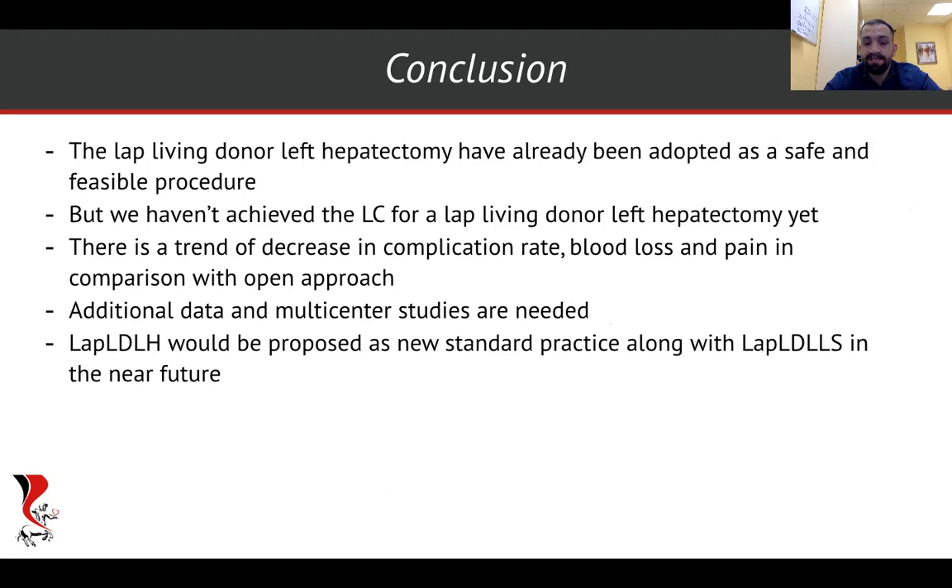So in the end, I would like to emphasize that laparoscopic living donor left hepatectomy has already been adopted as a safe and feasible procedure. But we haven't yet reached the right center of the learning curve for it. We've got a trend of decrease in complication rate, pain, and blood loss, but additional data are needed. And if the data confirm this, LAP-LD-LH will be proposed as a new standard practice alongside LAP-LD-LLS. Thank you for your attention.